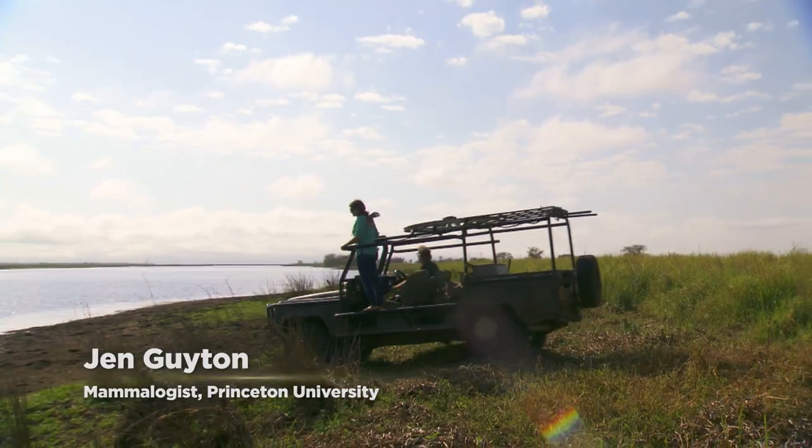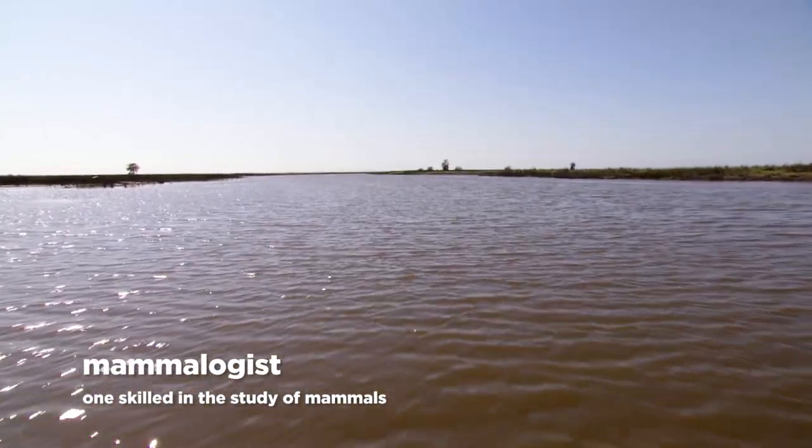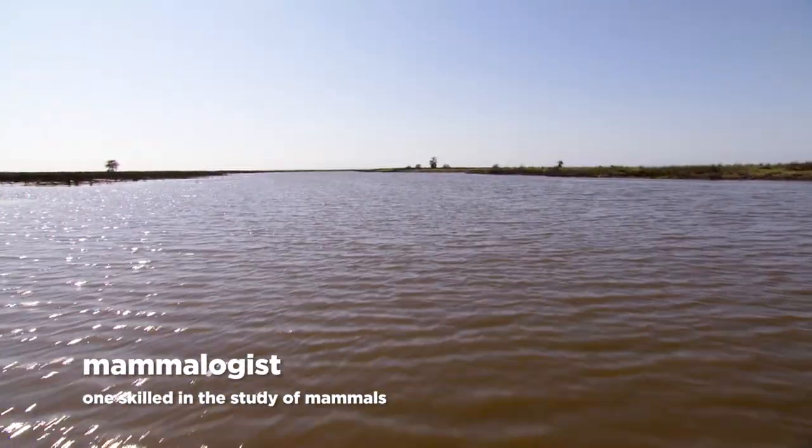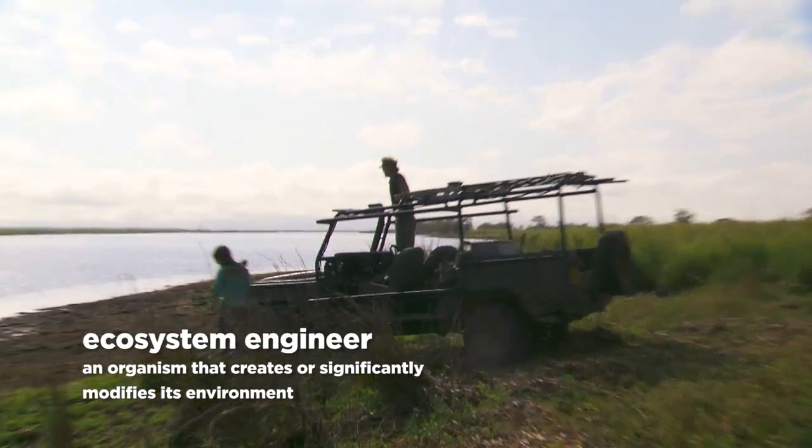My name is Jen Guyton and I am a mammalogist and large mammal ecologist. I'm aiming to understand the underlying processes in this floodplain. My focus will be on hippos because they're ecosystem engineers here in the park.